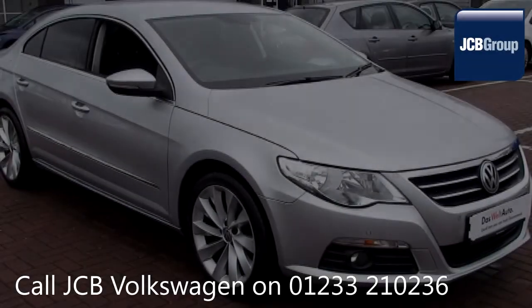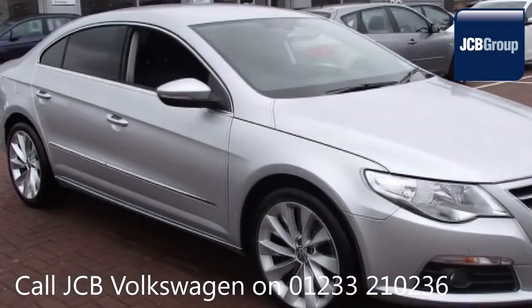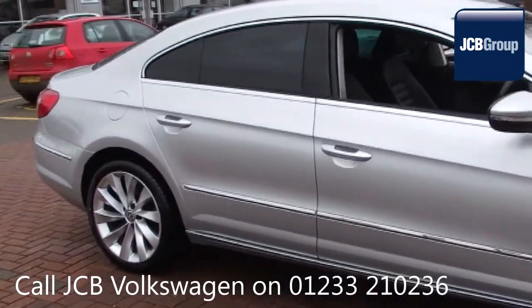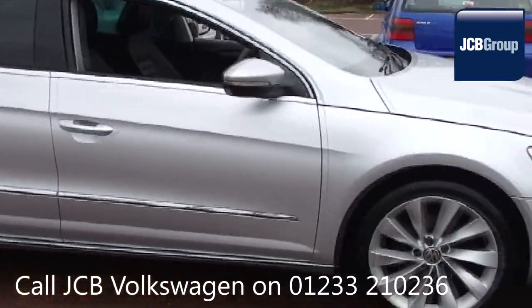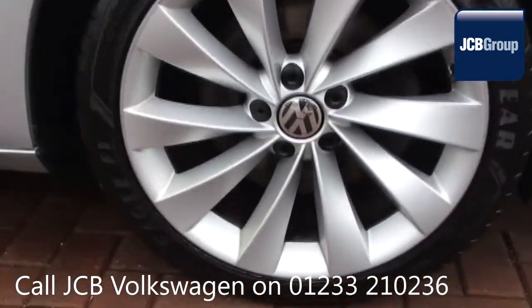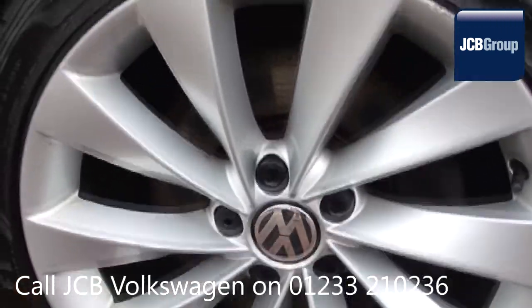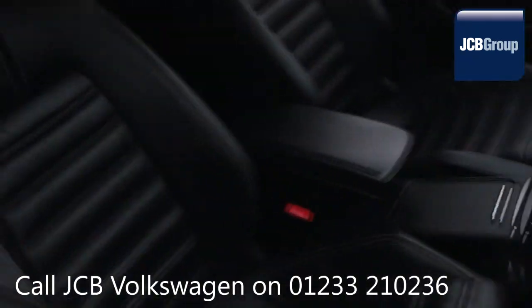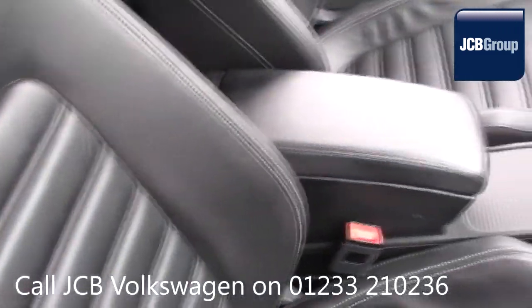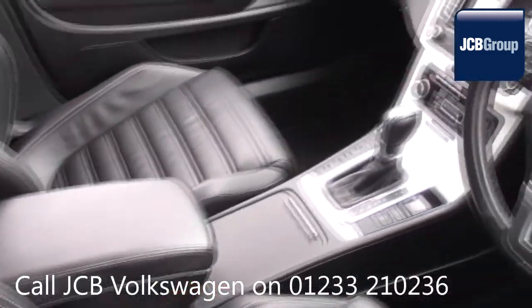Hello, welcome to the JCB Volkswagen Approved Used Car Channel. The Dasfeld Auto Used Car Program is designed to give you the same exceptional level of experience as a new car customer, giving you complete confidence and peace of mind. Our skilled Volkswagen trained technicians carry out a thorough workshop and test drive inspection of every used car.